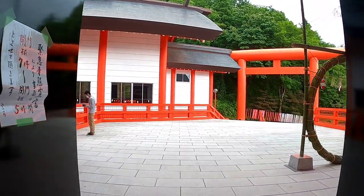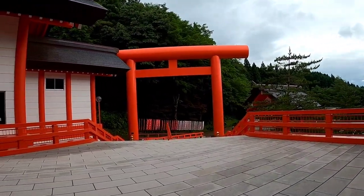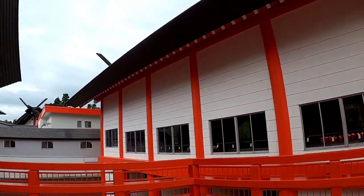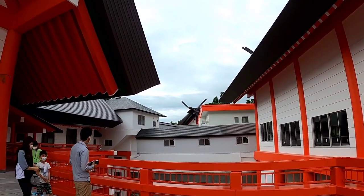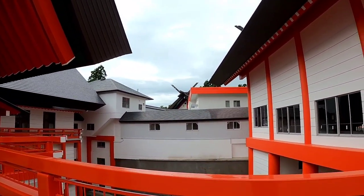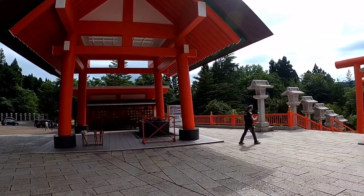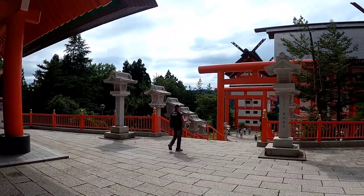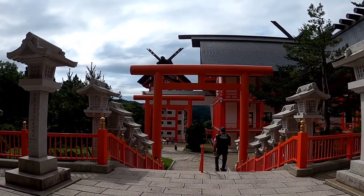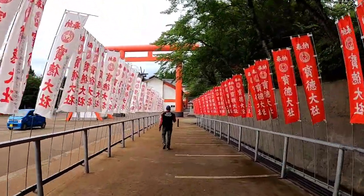Okay, we are coming out now. We are going back now to our bikes.